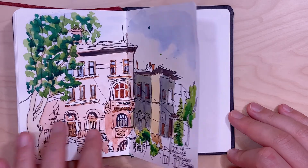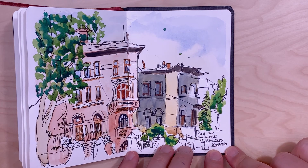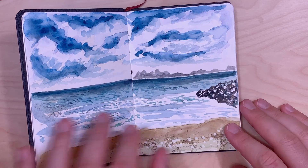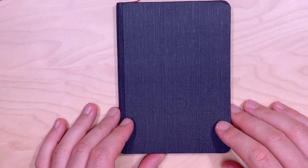And this is the last sketch, done in July 2020. Thank you for watching. Bye!